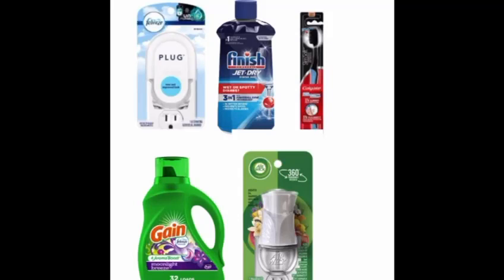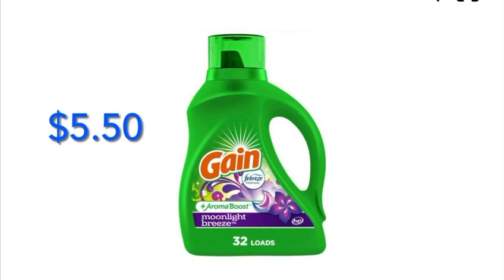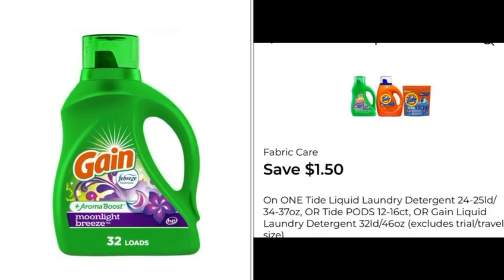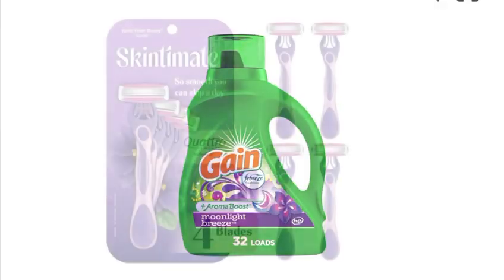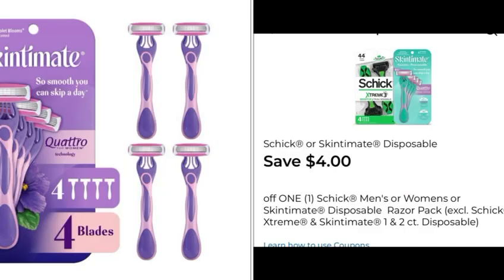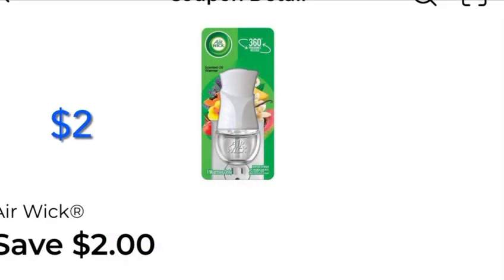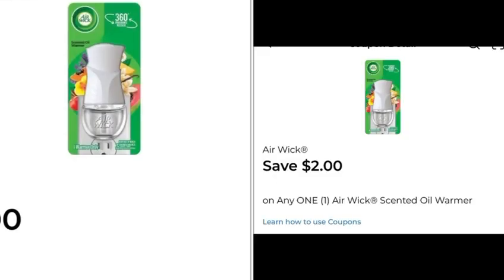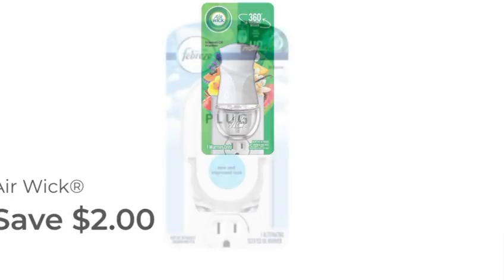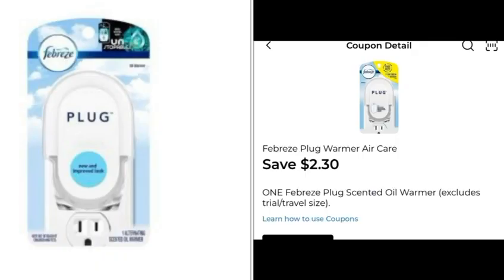For my second scenario, you can grab all the items for eighty-five cents each. Grab one Gain for five dollars and fifty cents — we have one dollar digital coupon to clip from the app. Grab one Skin Naturals for six dollars and seventy-five cents — we have four dollars digital coupon. Buy one Air Wick warmer for two dollars — we have a two dollar digital coupon, completely free. Buy one Febreze plug-in for three dollars and fifty cents — we have a two dollar and thirty cent digital coupon.